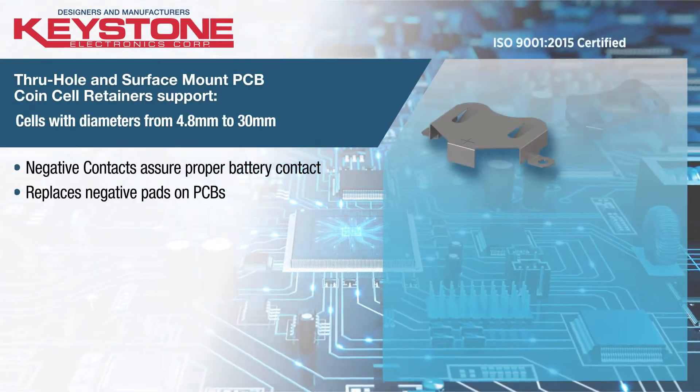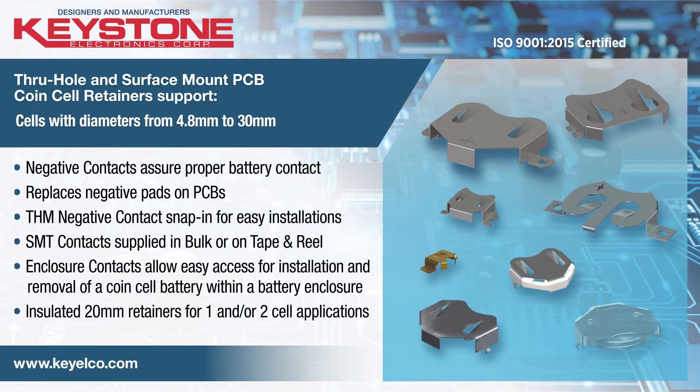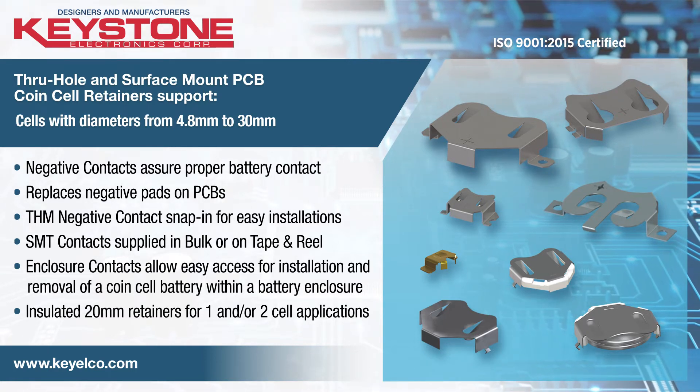Designed to securely retain cells and withstand shock and vibration, Keystone's through-hole and surface mount coin cell retainers are cost and space saving solutions for topside board mounting in PCB packaging applications.